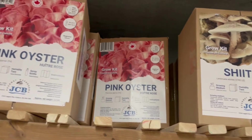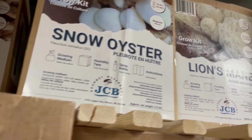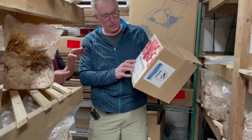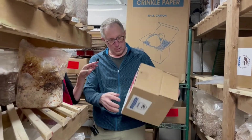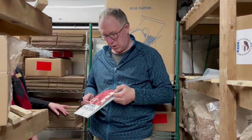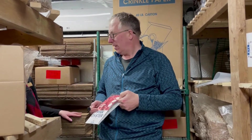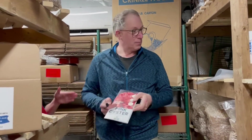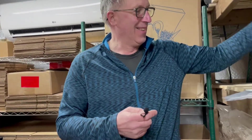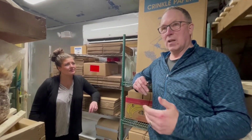If you order a grow kit, this is what you get. It says on here: you get the growing medium, which is like this; a humidity tent, which is this; a spray bottle; and instructions that tell you the flavor — mild, bacon, and nutty — the ideal temperature, and the level. The level says beginner. And then a recipe card. These are natural flavors — we don't do anything to enhance them or take away from their flavor. That's just the way they are.